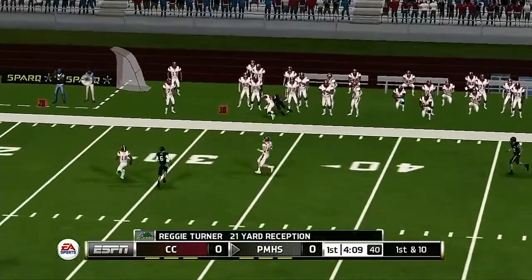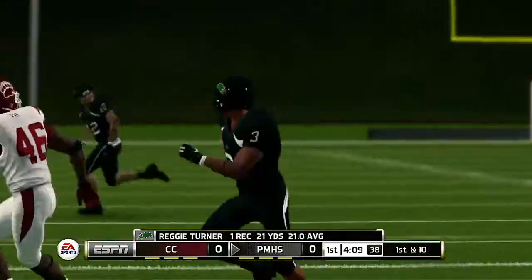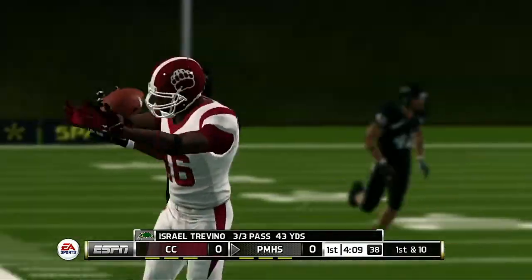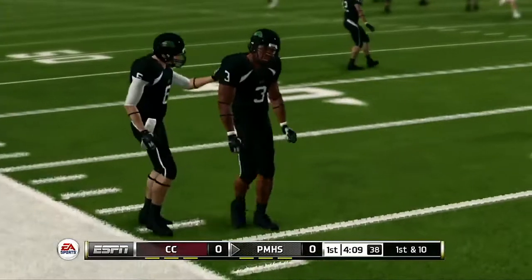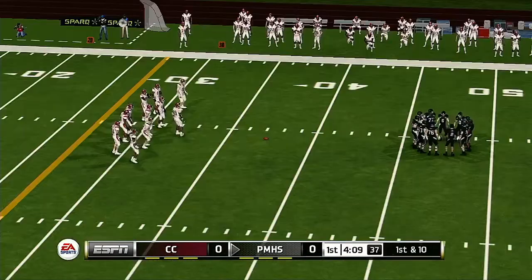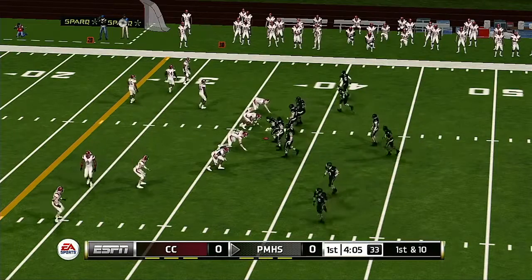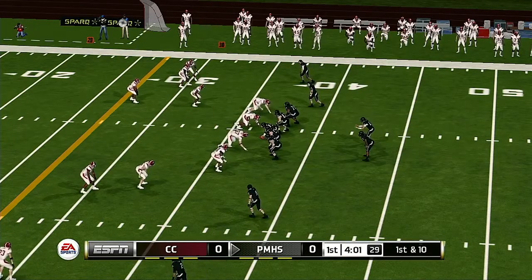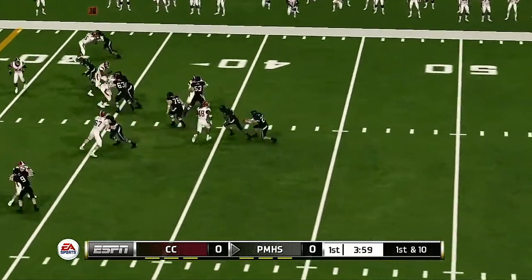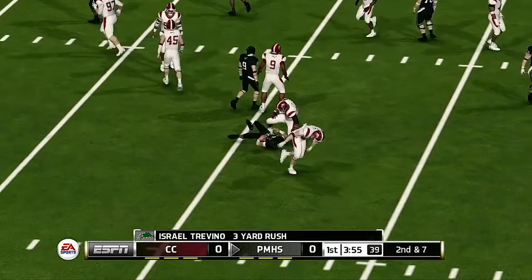Throws this one out to the right, calls it in as he's pushed out of bounds. Good gain on the pass to the running man. This young man is becoming more and more part of this passing game. He does a great job of making guys miss after the catch.